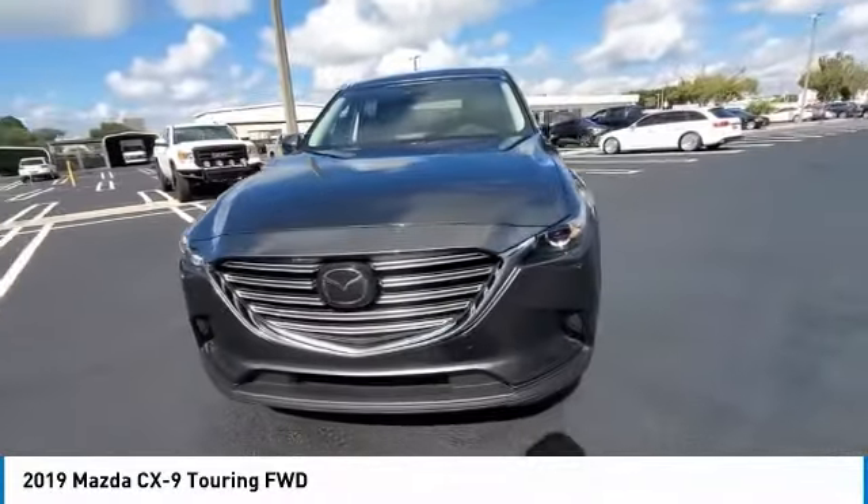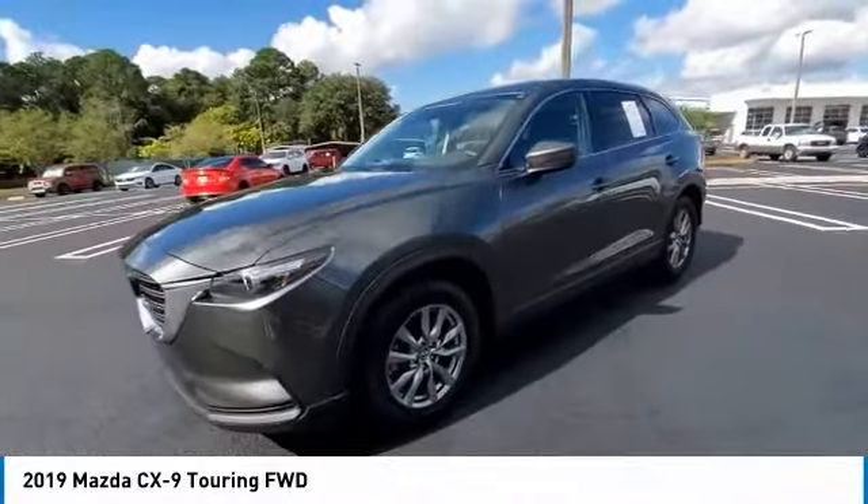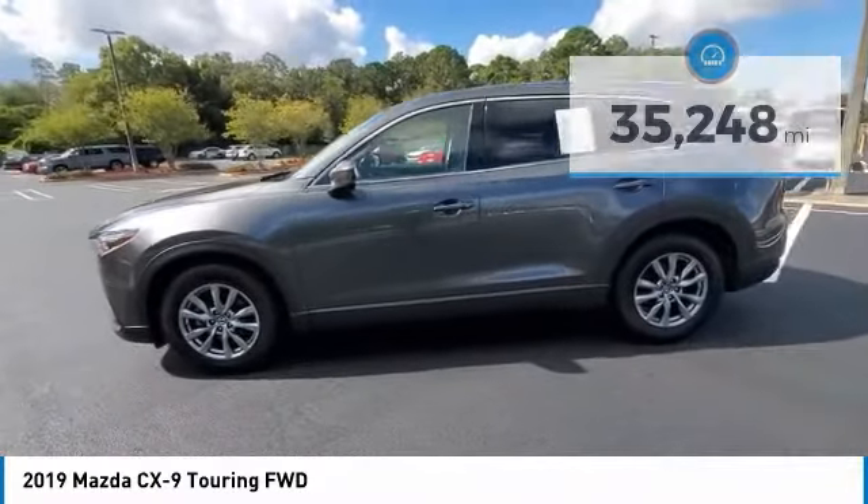Safety also comes standard with the CX-9's 5-star governmental front and side impact crash test rating. This vehicle has less than 40,000 miles. Here are some of this vehicle's great options.